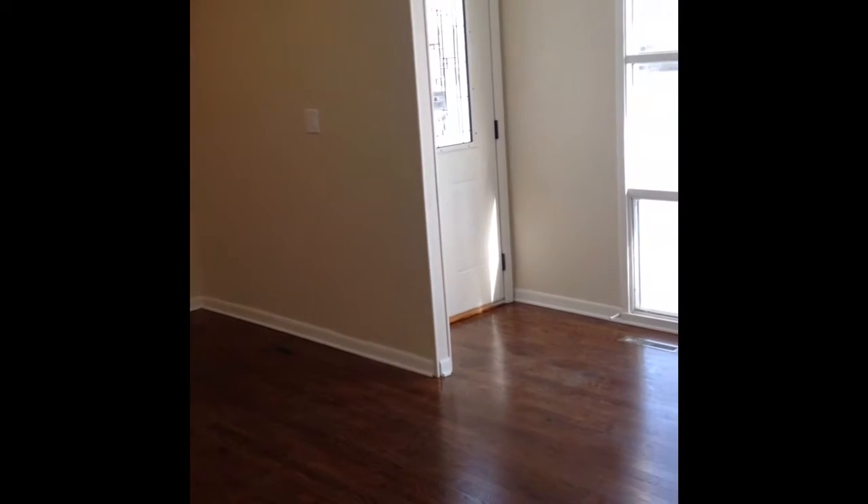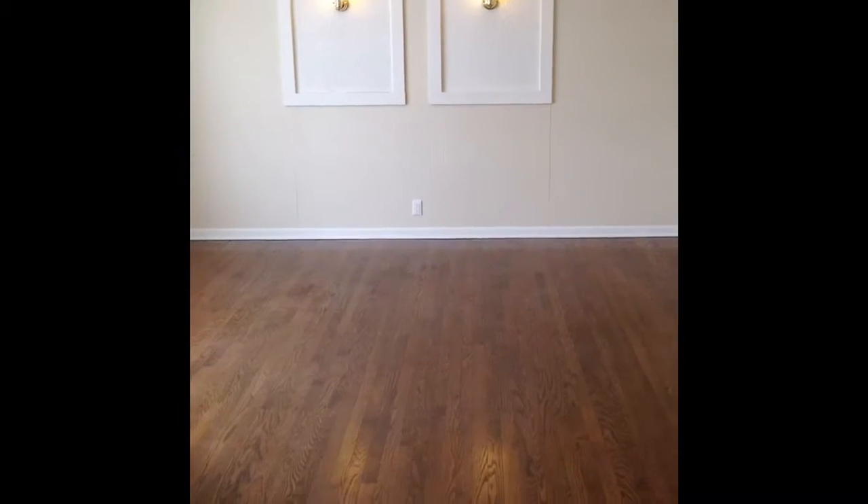Hello, welcome to 60 Birch Street in Carpentersville, Illinois. It is a comfortable, newly finished home with 920 square feet of living space.